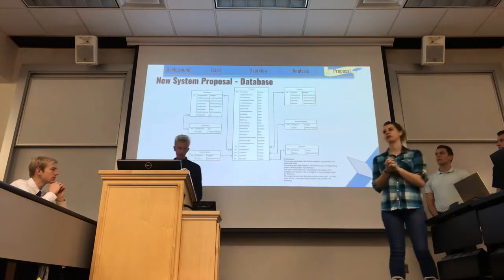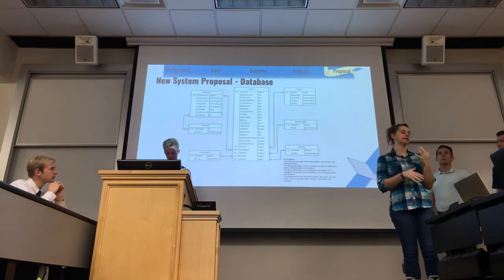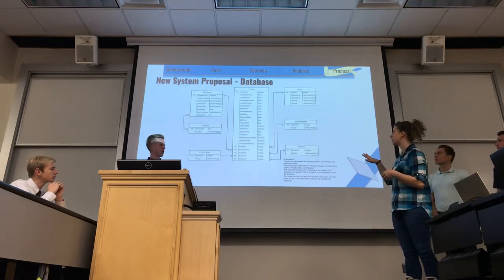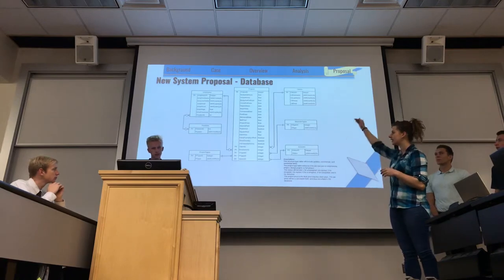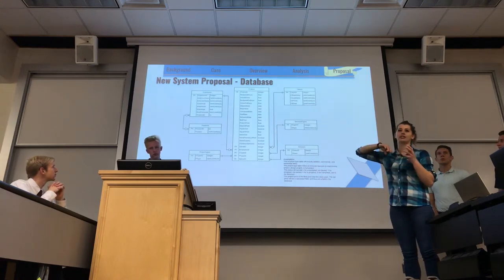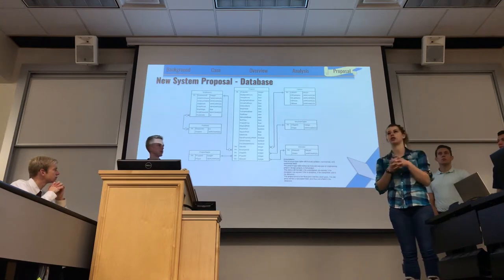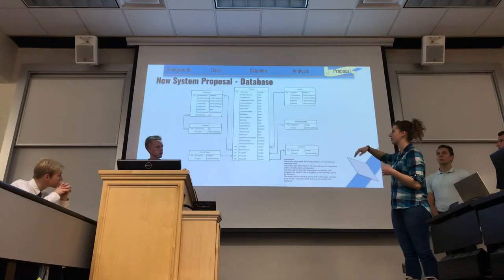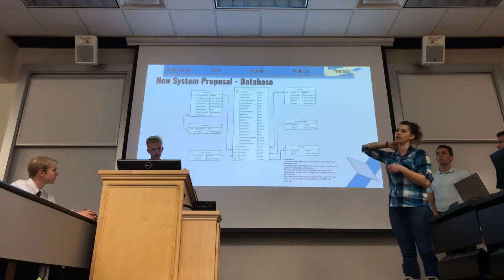What we're proposing is essentially an MVC app attached to a database, similar to what we've been working on in class all semester. This is the ERD we drew up for the new database. The projects table is very large because we asked Ray about all the different things he's seen that take longer on projects — all the cost driver fields are within that. We also have employees and clients tables, plus lookup tables to maintain data integrity.